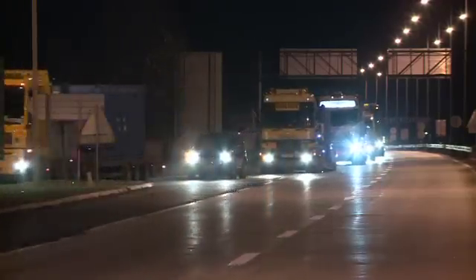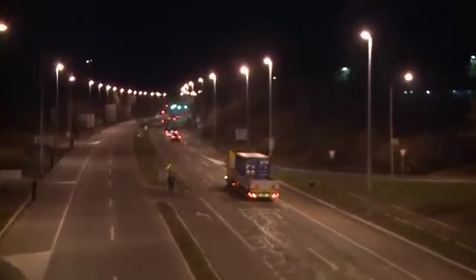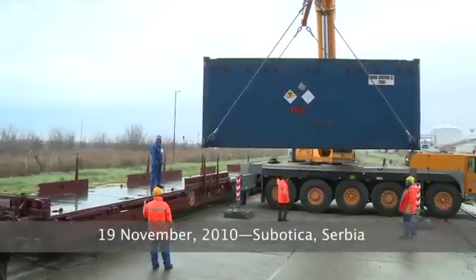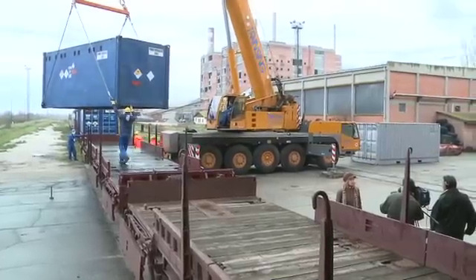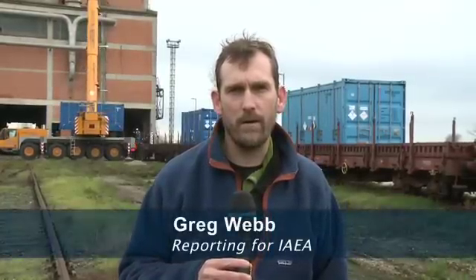Watched by helicopters overhead, the trucks drive 200 kilometers on highways closed to all other traffic. For much of the route, sentries are stationed every 50 meters on both sides of the road. Finally, the trucks arrive at a quiet industrial site where the containers begin the next leg of their journey. Just a few kilometers from the Serbian-Hungarian border at a rail yard, workers are loading the last of 16 containers onto a train headed out of Serbia and ultimately towards Russia.